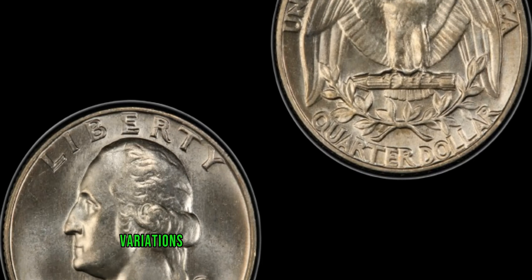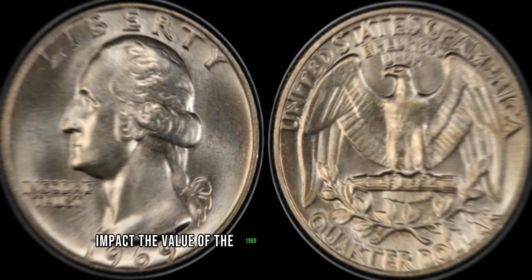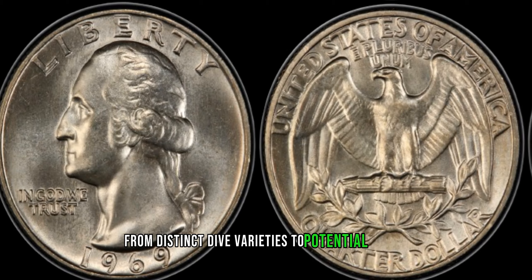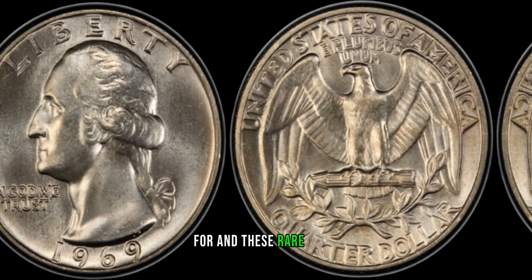Discover the key variations and mint marks that can significantly impact the value of the 1969 Washington quarter dollars. From distinct die varieties to potential errors, we'll guide you through what collectors are searching for in these rare coins.